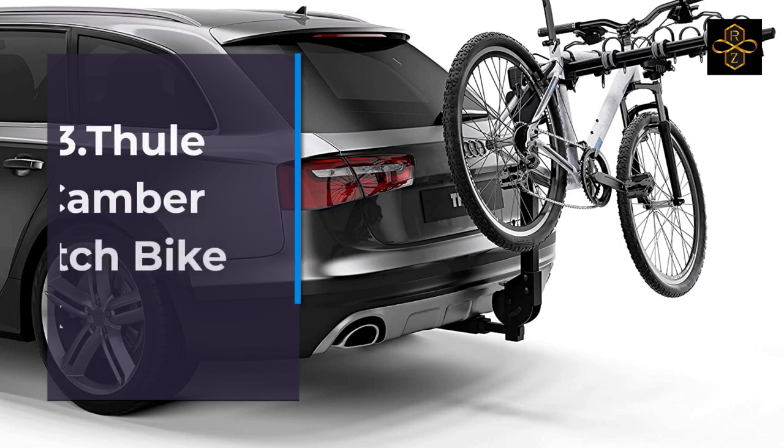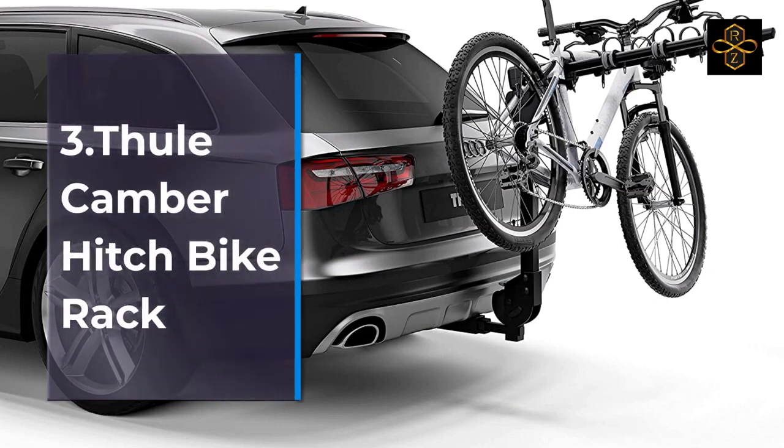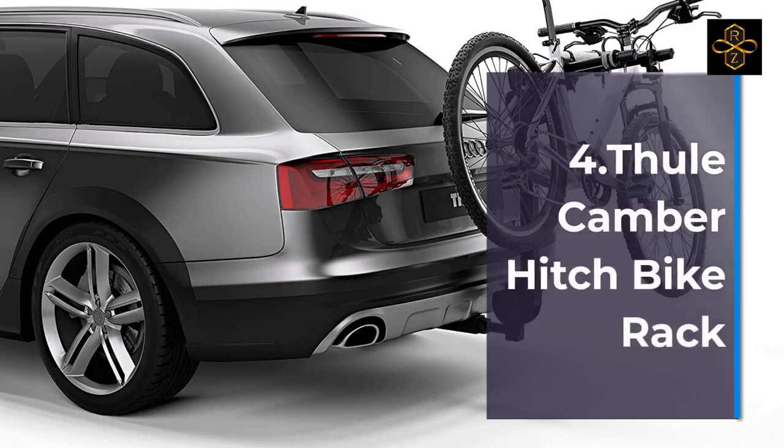7. Thule Helium Pro Hitch Bike Rack. 8. Thule Helium Platform Hitch Bike Rack. 9. Thule Helium Platform Hitch Bike Rack. 10. Thule Easy Fold XT2 Hitch Bike Rack, Black.